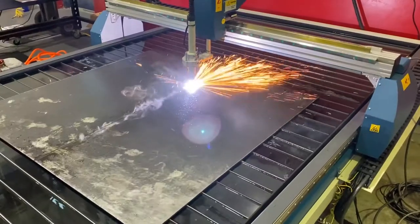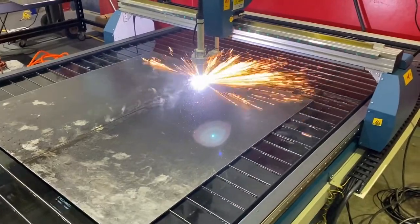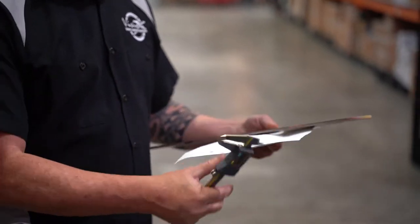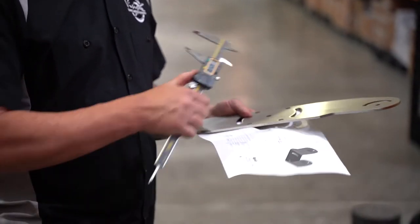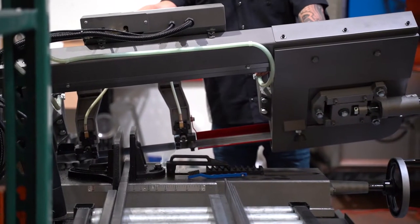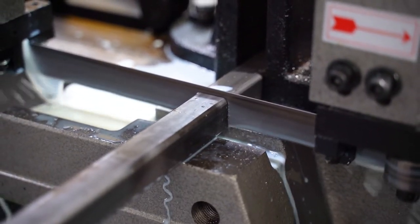The first one is a CNC plasma cutter that will allow us to take flat sheet stock and turn it into two-dimensional flat patterns that will eventually turn into brackets for customer lighting. The second piece of equipment is an automated horizontal bandsaw for cutting extrusions for one of our main clients, to get their product to market as quickly as possible.